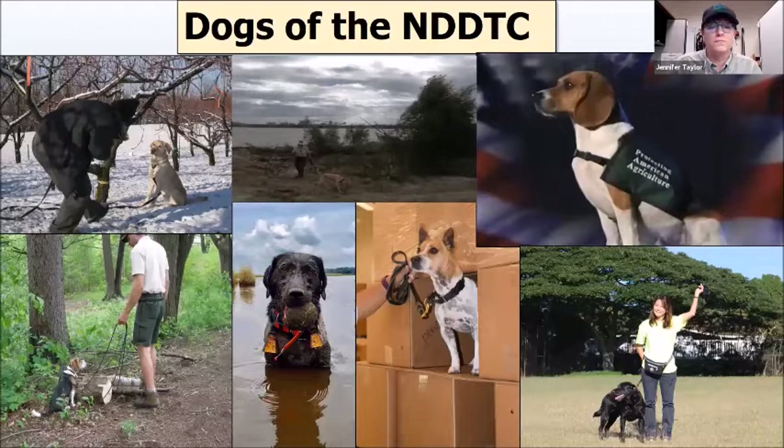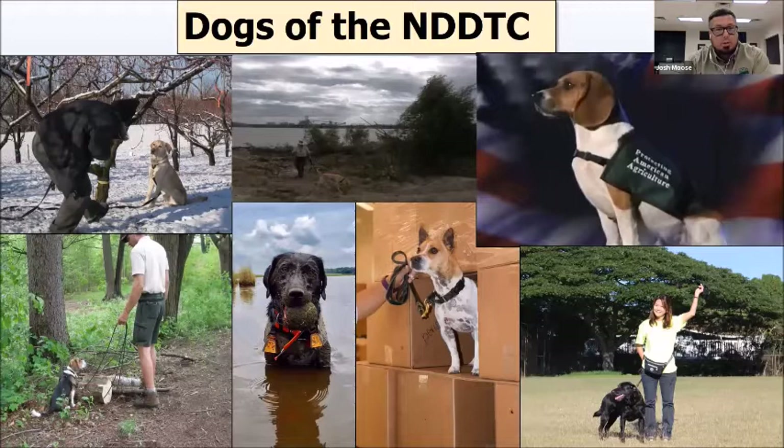Everyone always wants to know where we get our dogs from — we get them from rescues, shelters, and vendors who breed working dogs. We use many breeds including Labs, Beagles, Jack Russell Terriers, and Springer Spaniels just like Rudy. The Dog Training Center has trained dog and handler teams all over the United States, safeguarding America's agriculture and natural resources from harmful pests and diseases.